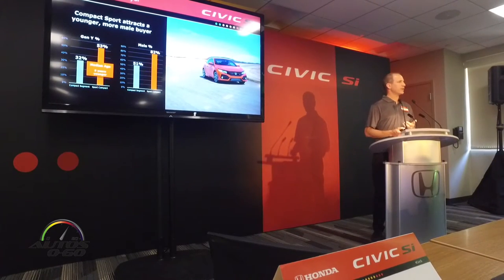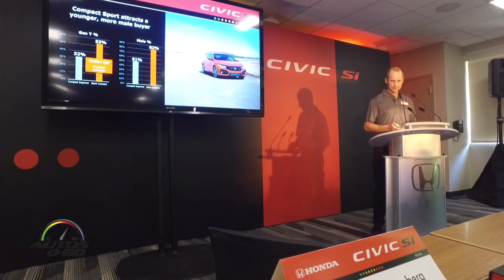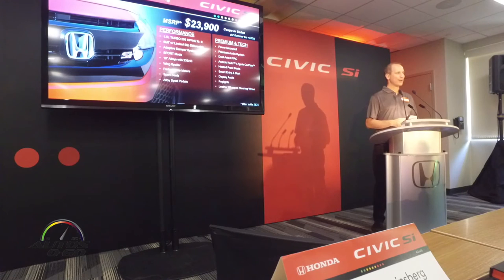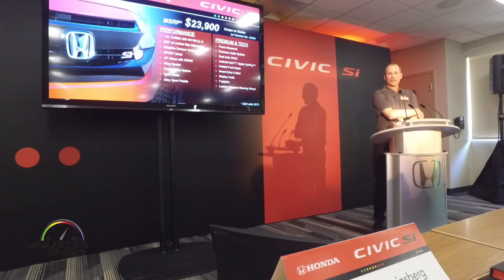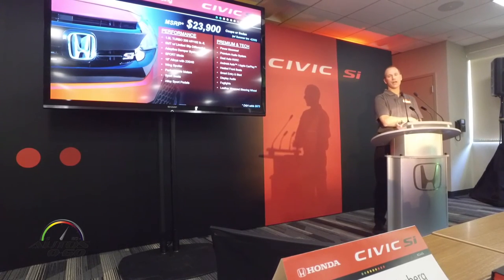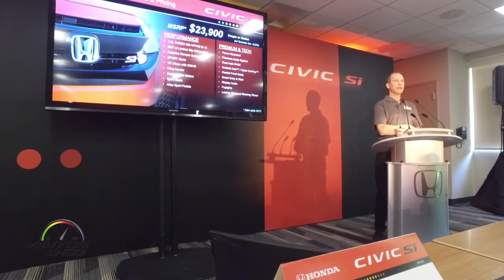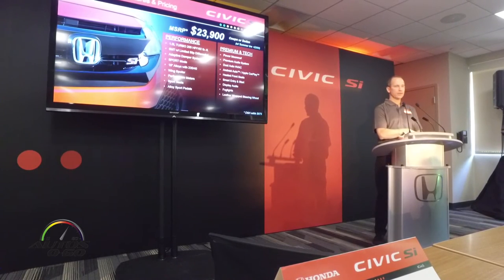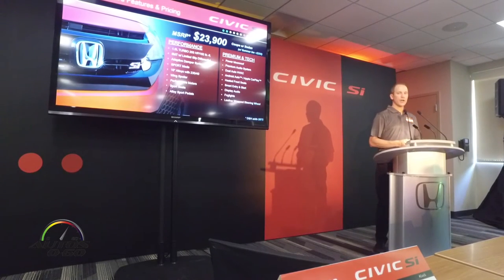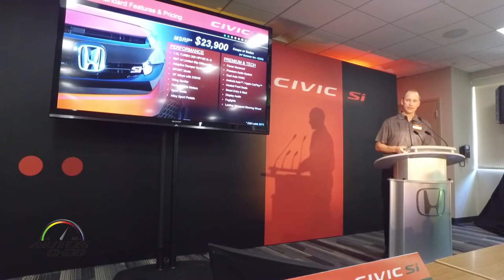It also brings male buyers into the brand. The compact segment is about 50/50 mix, but sport compact is about 80% male. For those who haven't been shopping for the car already — the MSRP is $23,900 for coupe or sedan, same price, same feature set. The only factory option is high-performance summer tires, which you're driving on today, at plus $200 MSRP, bringing those cars to $24,100.